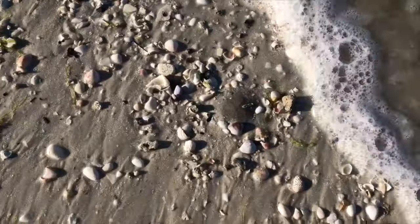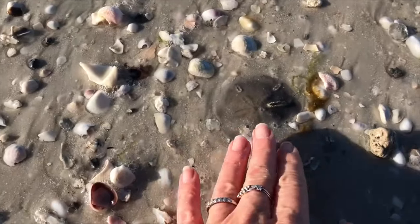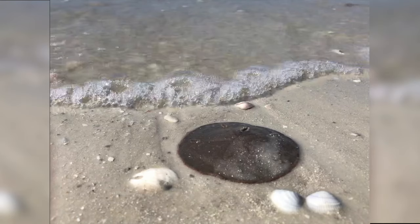In quiet waters, this flattened animal stands on end, partially buried in the sand. When waters are rough, the sand dollar holds its ground by lying flat or burrowing under the sand.